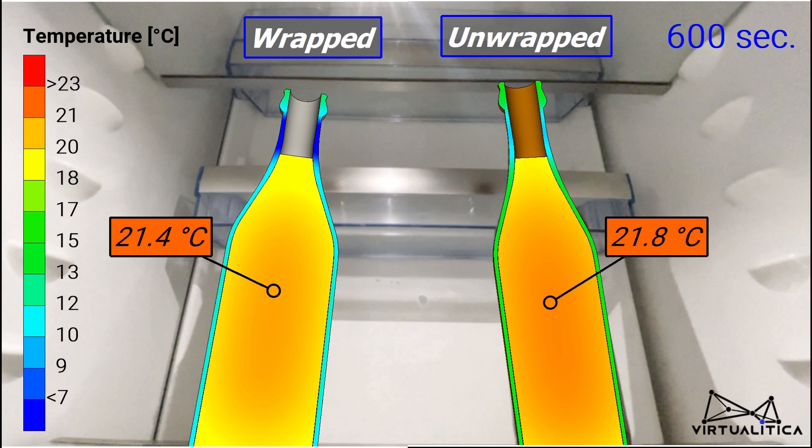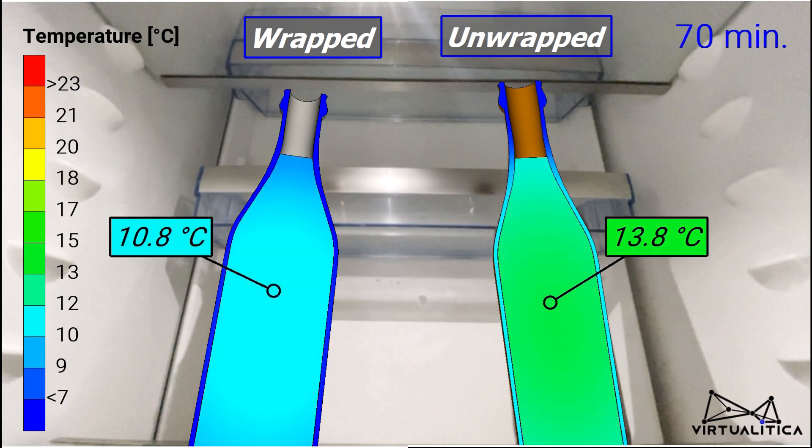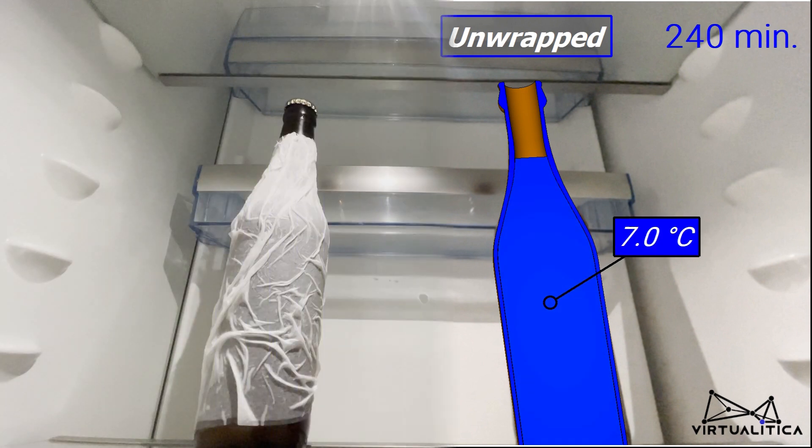After 10 minutes, the difference in temperature is already noticeable. Let's speed up the time and fast forward a little. The simulation results easily answer the question asked before. It can be seen that the decrease in temperature is much quicker when the beer is wrapped in paper towel.